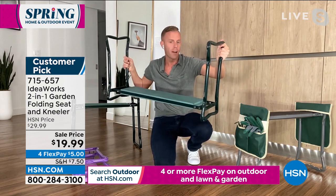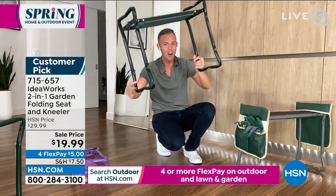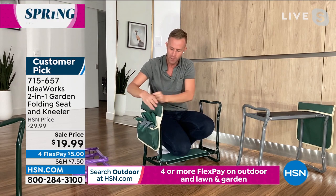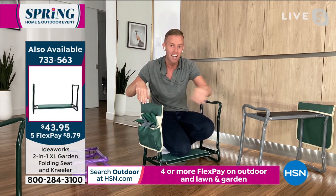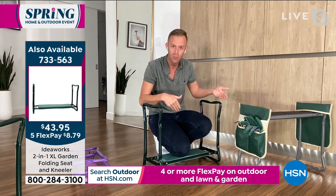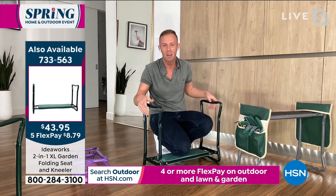If you need more than 250 pounds, we didn't leave you out — this is up to 400. If you are taking gardening seriously, don't forget to get our garden pouches, which you can see on the side of the screen. There are four pockets in each of them and you get a two-pack, so you're actually getting eight pockets. The best tool is the tool you have with you, so when you have them all on the side of your garden kneeler, you're not getting up and down as much.